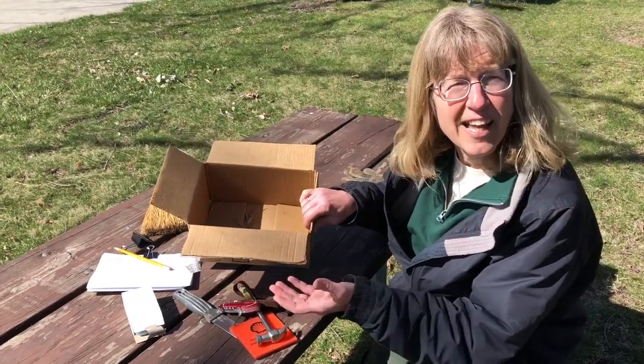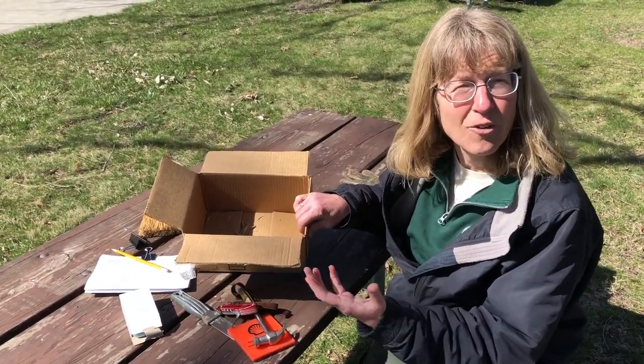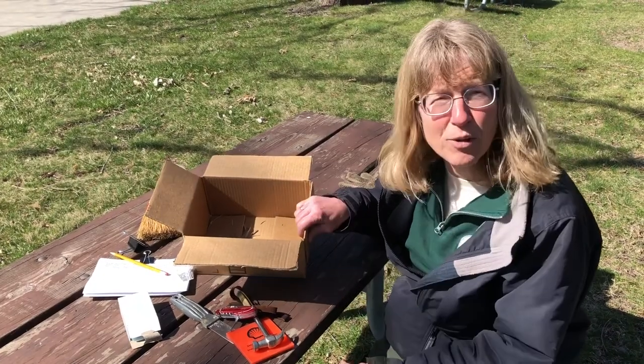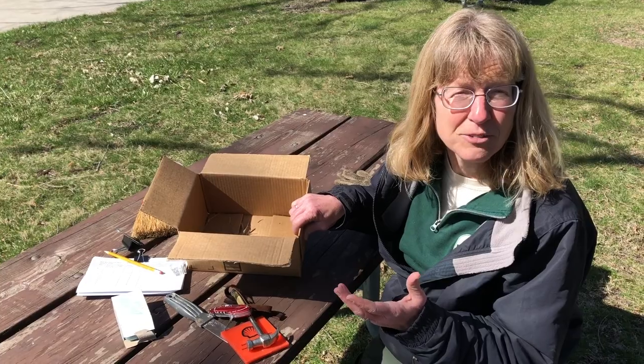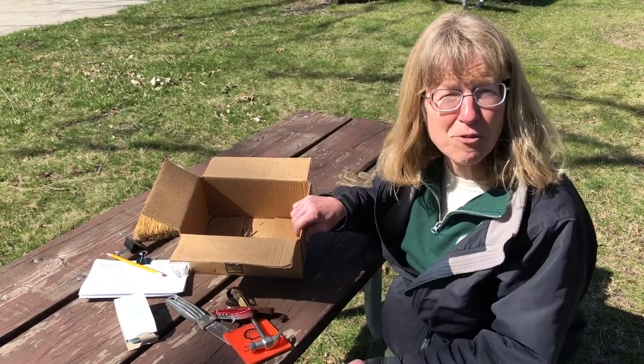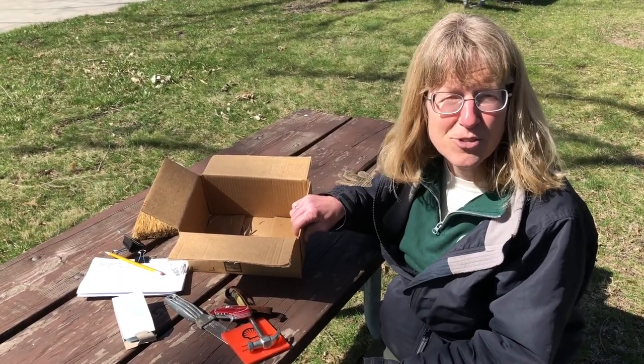And a box in case the nest is falling apart or I have a nestling that needs a temporary home. Remember, most birds do not have a good sense of smell, so I can just take the nestling, pop it right back into the box before I close it up and leave.